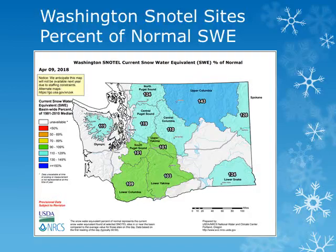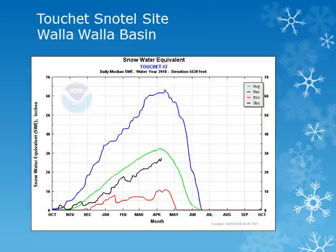We'll look at some individual stations across the area. These charts show the snow water equivalent, or water held in the snow, for the water year October through September. The blue line is the maximum observed, while the red line is the minimum, and the green line is the average. Using these charts we can see how the snow water equivalent accumulates through the winter and spring and compare it to average.